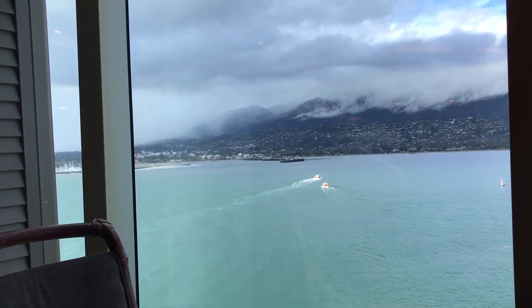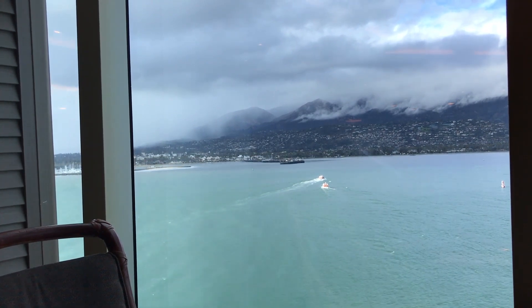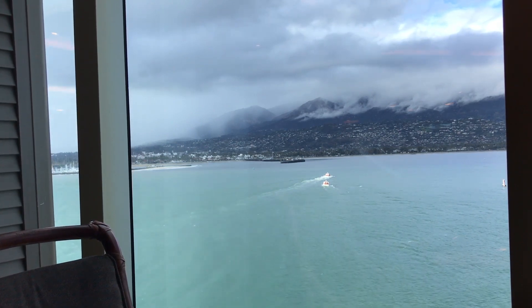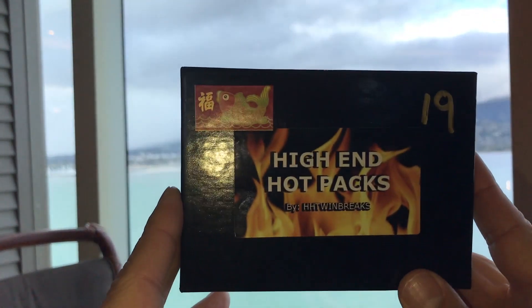Today we're in Santa Barbara. As you can see in the background, we've got Santa Barbara as the backdrop. It's a little overcast and cloudy, but clouds and rain can't stop you from having fun on a cruise — and you know what else it can't stop? Can't stop you from busting open some packs.